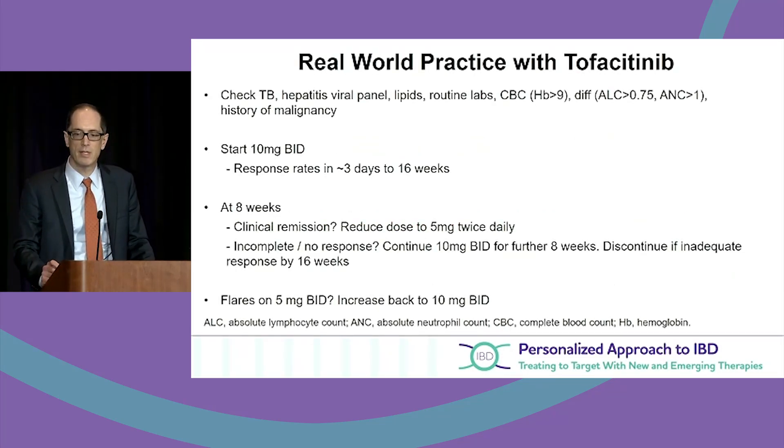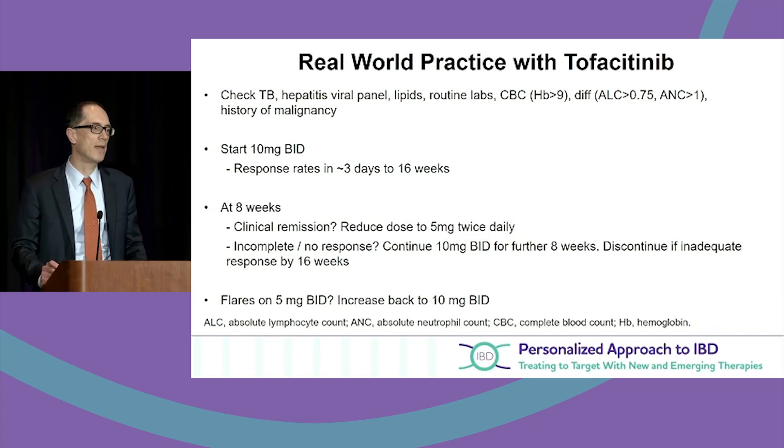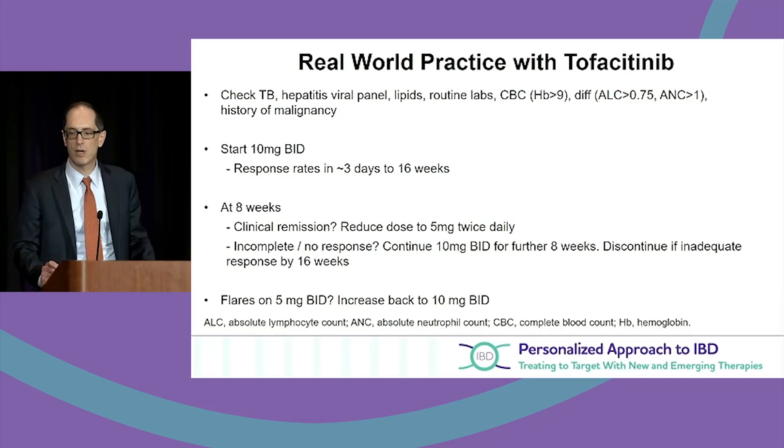Lipid profile has increased both LDL and HDL, but there are no cardiovascular events we've been seeing. We assess after eight weeks and again at 16 weeks. If patients flare on the lower dose of 5mg twice a day, we increase. There's no immunogenicity with tofacitinib, so we can decrease, increase, even stop and restart the medication.